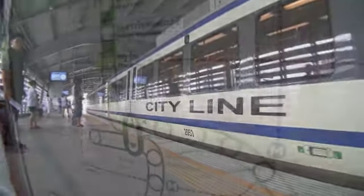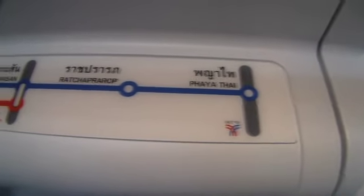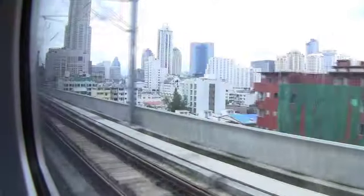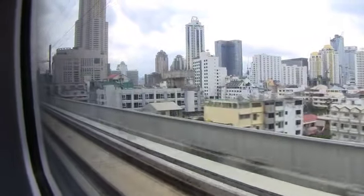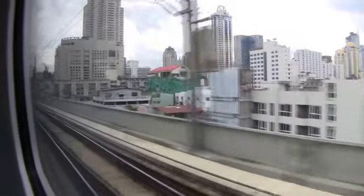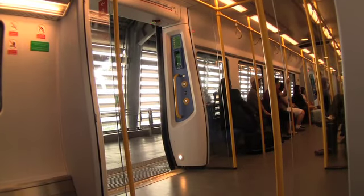The city line starts at Phaya Thai station and makes eight stops along the way. It takes approximately 30 minutes to get to the airport and the cost is 45 baht. While there is some debate about how useful the train line is compared to a taxi, it is definitely a far more comfortable way to travel to and from the airport than taking a taxi.